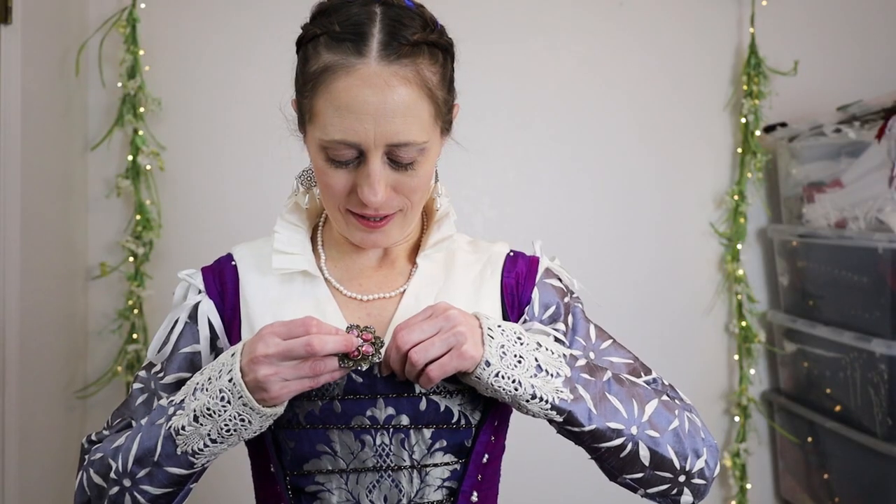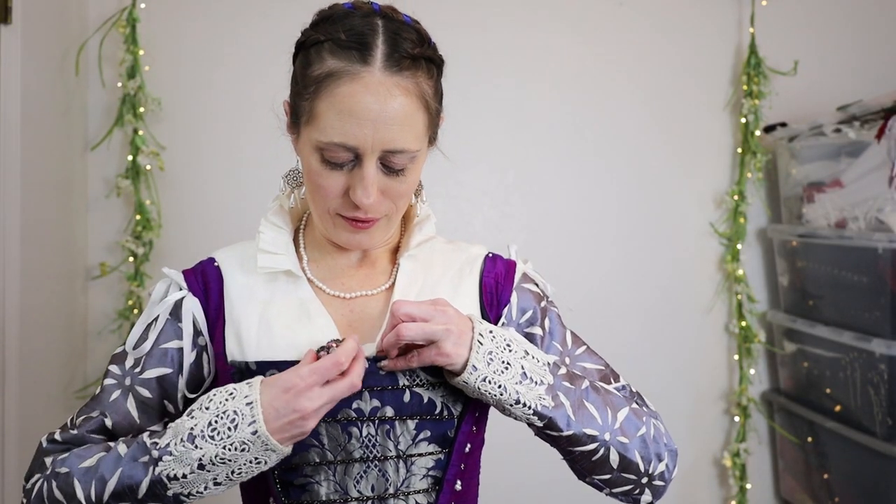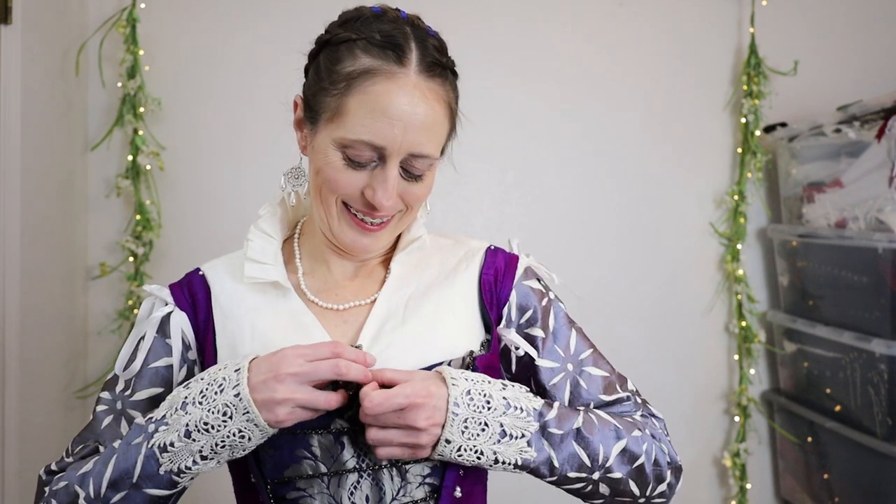I do have a PDF tutorial for drafting and sewing a renaissance kirtle. Please note that if you'd like to use that for this type of dress, you will need to shape the bottom of the bodice so you have the points, and you'll need to do cartridge pleating for the skirt.